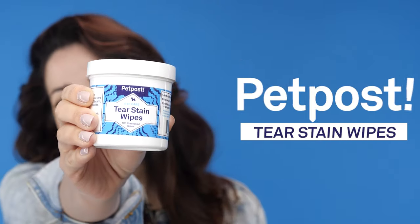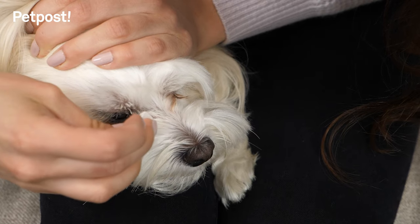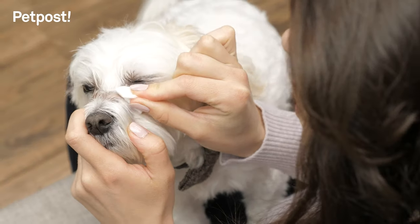Introducing Pet Post tear stain wipes, the best wipes for dogs and cats that collect those unsightly tear stains. These wipes make getting the areas around your dog's eyes and mouth easy as pie.